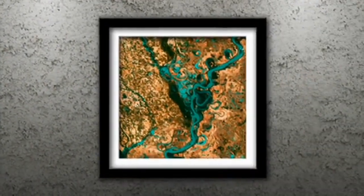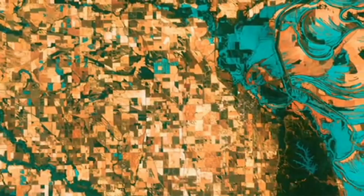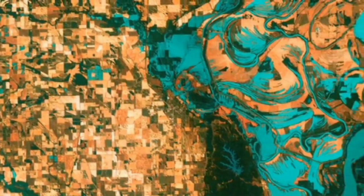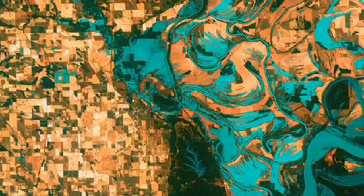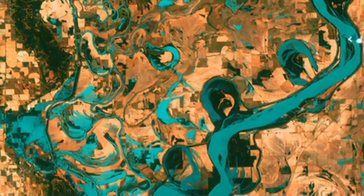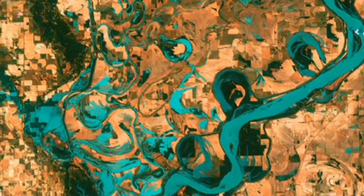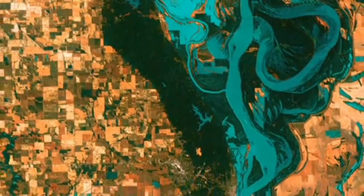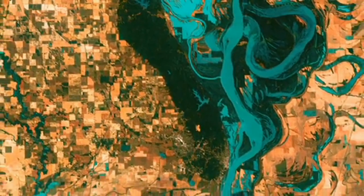Number 3: Meandering Mississippi. Small blocky shapes of towns, fields, and pastures surround the graceful swirls and whirls of the Mississippi River. Numerous oxbow lakes and cut-offs run along the meandering river south of Memphis, Tennessee, on the border between Arkansas and Mississippi. The mighty Mississippi is the largest river system in North America.